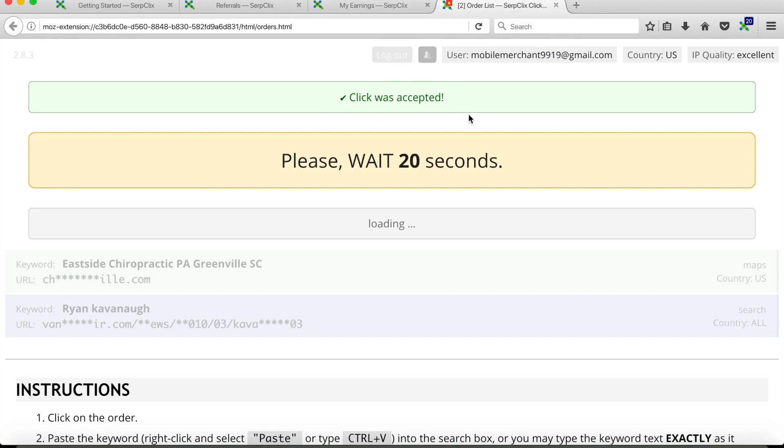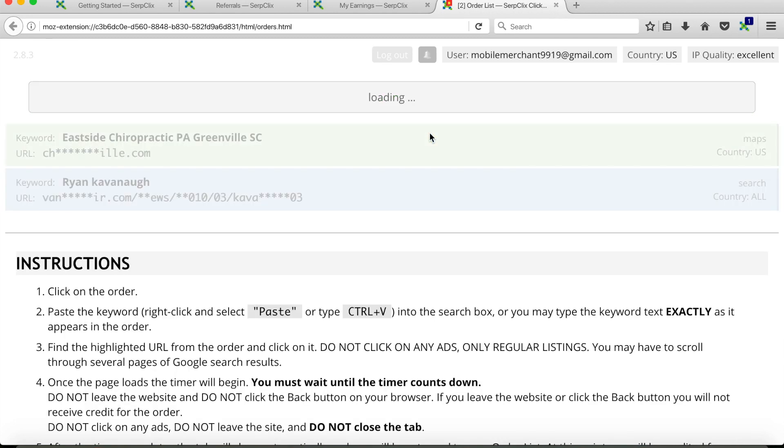It says the click was accepted and now we have to wait about 30 seconds before we can do another order. The timer shows we have 10 seconds left, and once this ends we can start the next order. Like I said, it's very easy — there's really not much you have to do. Once the timer reaches zero, we can now do our next order.